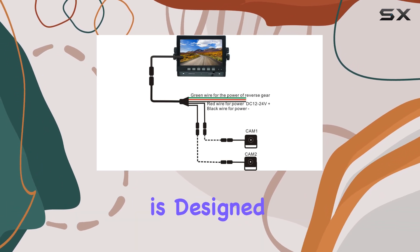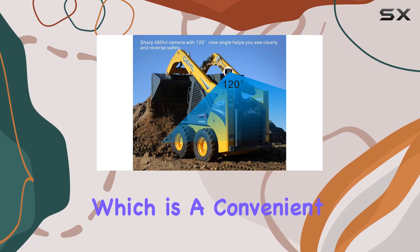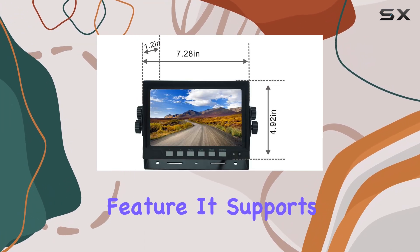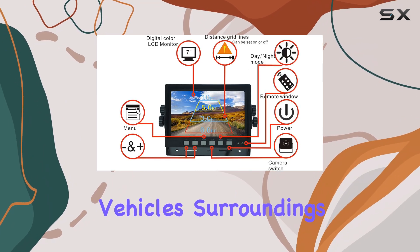This camera system is designed to be energy efficient, supplying power only to the active camera, which is a convenient and eco-friendly feature. It supports up to two cameras, allowing for a comprehensive view of your vehicle's surroundings.